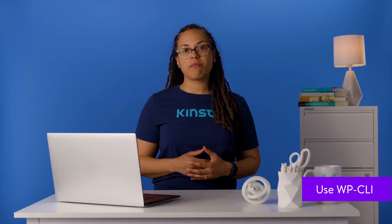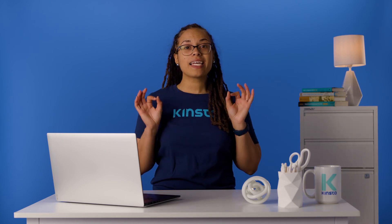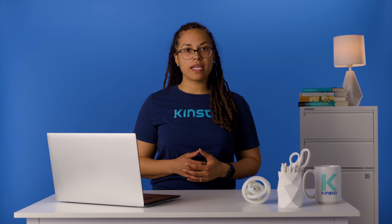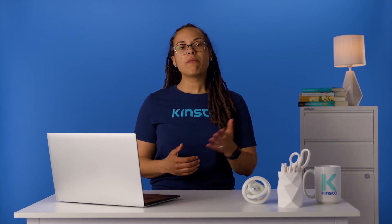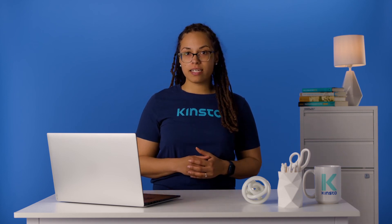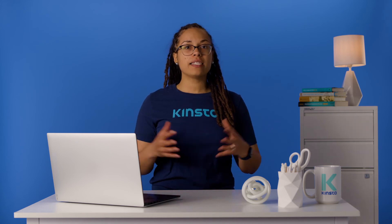If messing with your database feels uncomfortable or overwhelming, there's a quick and easy solution: WP-CLI, the WordPress Command Line Interface. This is a way to interact with your database or other aspects of your site without needing to manually navigate through cPanel and phpMyAdmin. Enter one line of code and your problem is instantly solved. Many WordPress hosts, including Kinsta, already come with WP-CLI installed so you don't need to do any difficult setup. As with editing your database directly, you should still back up your site before running the command.